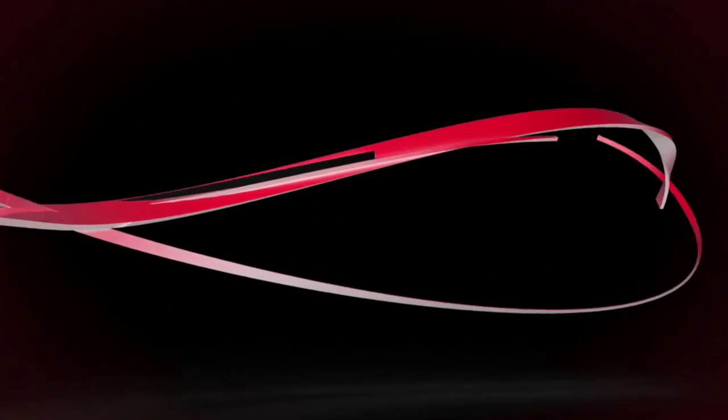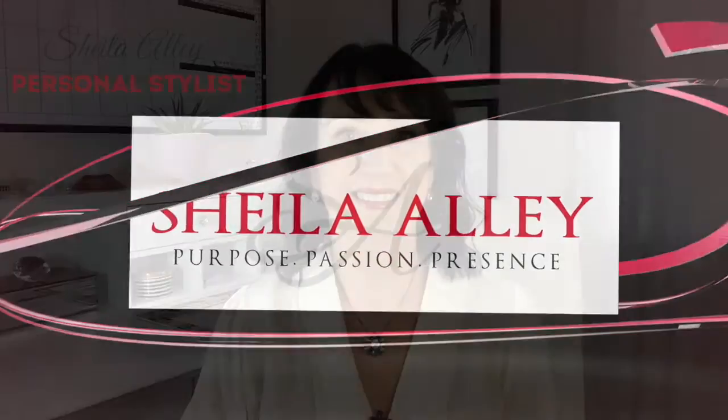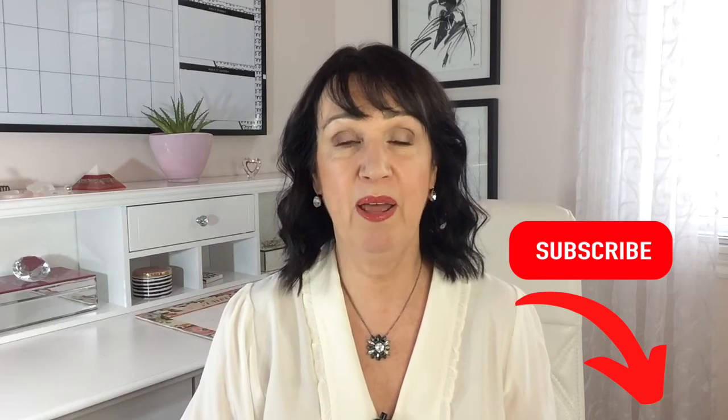Let's talk about spring fashion. I'm Sheila, I'm a personal stylist and I help women find the best styles that suit their body shape, their coloring, and their personality so they can dress well with ease. For the best style tips, hit the subscribe button and ring the bell.